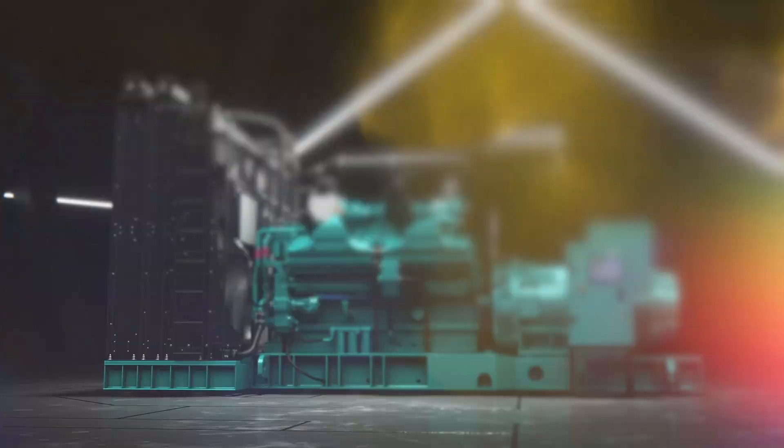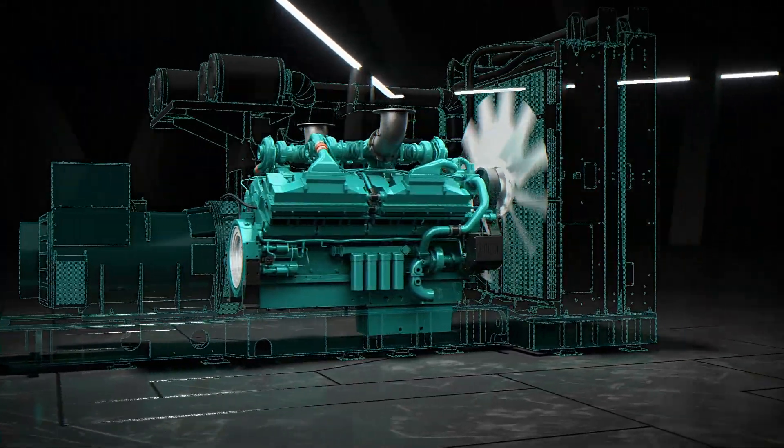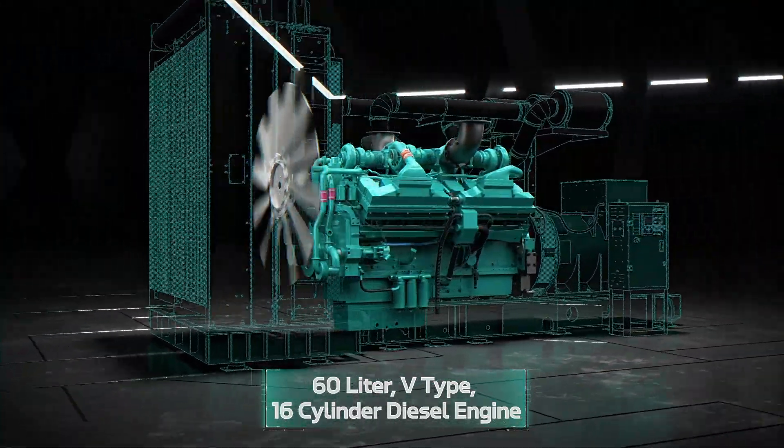Cummins Quantum series engines power data centers and commercial buildings worldwide. QSK60 is a 60-liter, 16-cylinder, V-type, full-authority electronic engine.